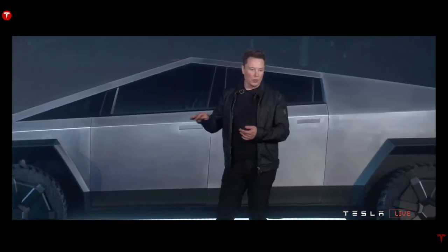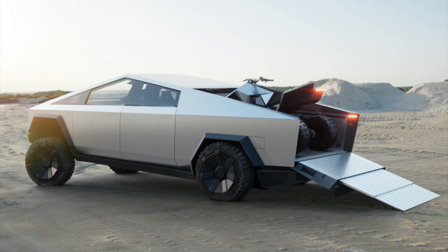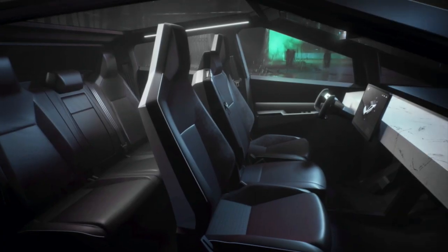It has a range of over 500 miles, can charge at over 250 kilowatts, is bulletproof, has a 110 and 220 volt outlet and an air compressor, can adjust the height of the vehicle, and can lower the back for easy access to the pickup bed. There's a built-in ramp so you can drive up your Tesla Cyber ATV. It seats six and has a 17-inch all-in-one screen.